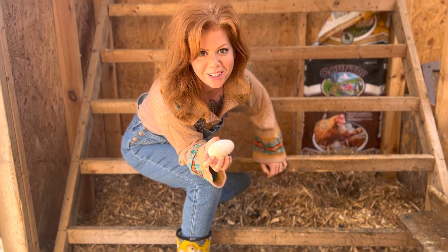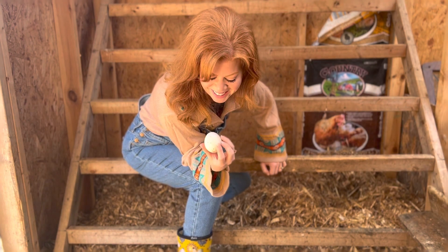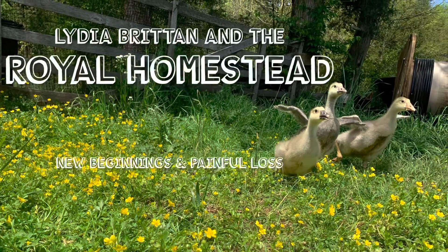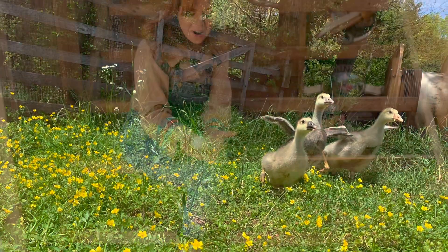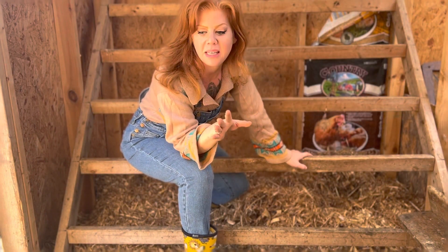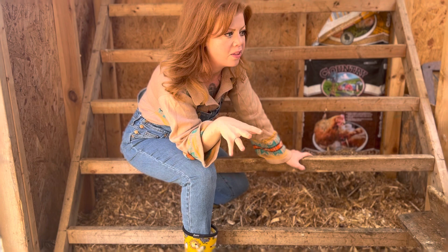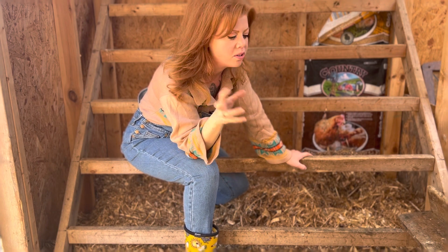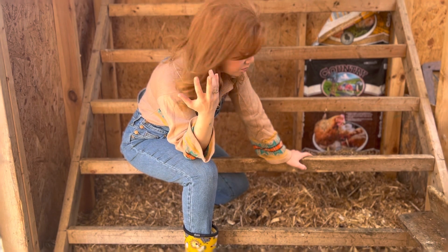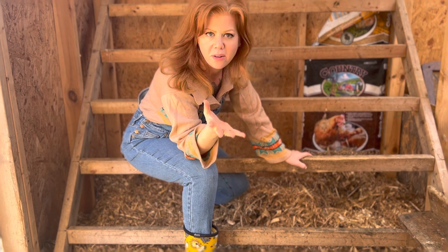We've started getting goose eggs! The thing I suspected about geese — that I already knew about ducks — was that they may bury their eggs. Ducks will bury their eggs in the mud or the straw, whatever they feel like at the moment. I had a feeling that geese may also bury their eggs because they're obviously also waterfowl.